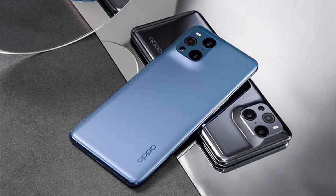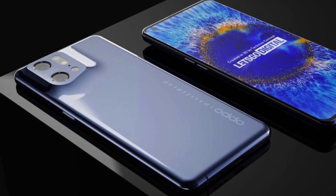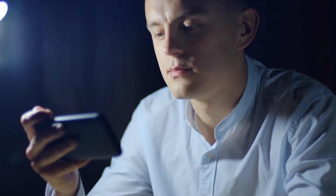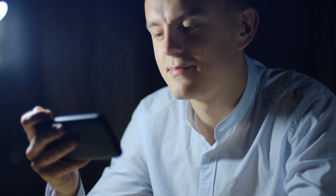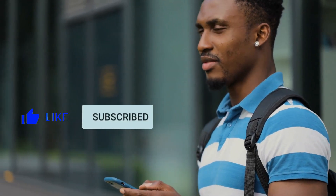As you can see, these specs are nothing to scoff at. Overall, I think the Find X5 Pro is an impressive phone that gives you the power, performance, and looks you'd expect from a top-end phone right now. Alright guys, that's all we have for today. Hope you liked this video. For more videos like this, like and subscribe to my channel and check out my previous videos. Until next time, bye!